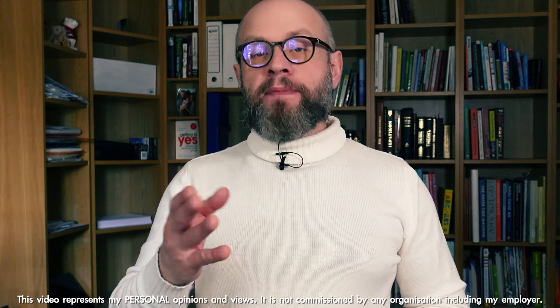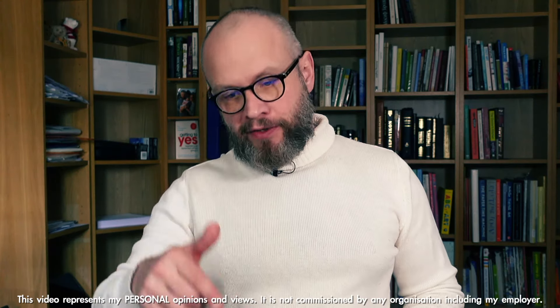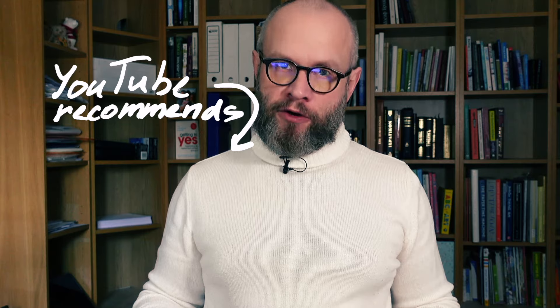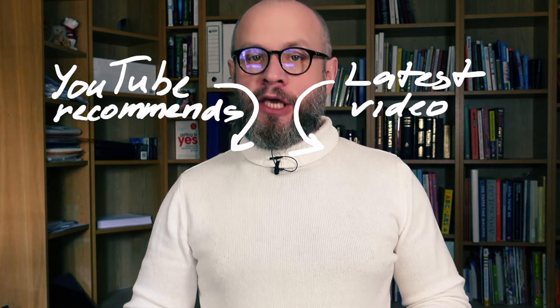If you like what you've just seen, please send me a connection request on LinkedIn — the link is in the description. And please subscribe to this channel so you don't miss any future updates and live shows that I upload here at least weekly. Thank you, and save with the knowledge of Microsoft licensing!